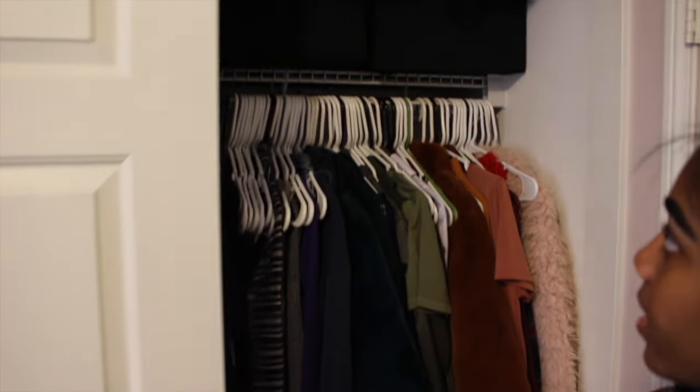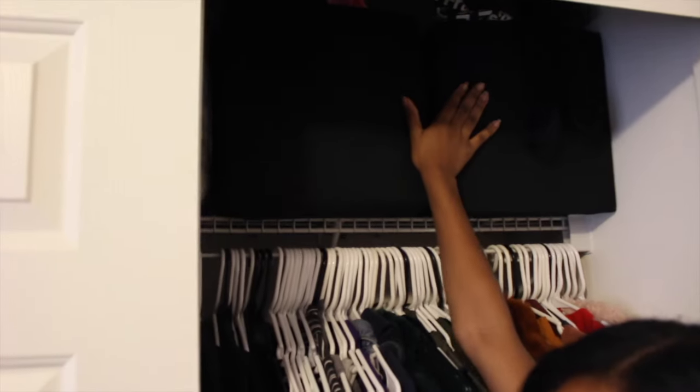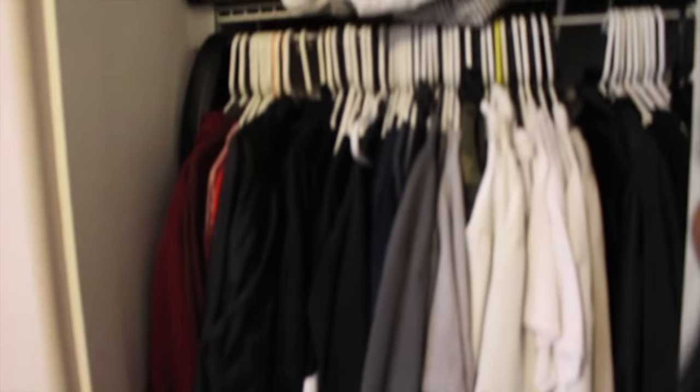And then our closet space. We have my side of the closet — look at my shoes and everything. And then we have more storage up here. Jose's side of the closet is usually where the laundry goes too. I wish we had like a mini holiday closet so we could put a bunch of stuff.